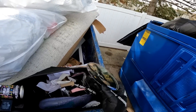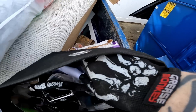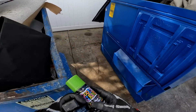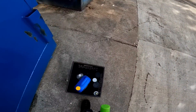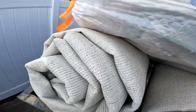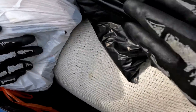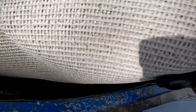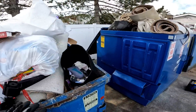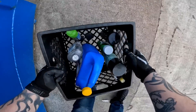We got a Blu-ray disc — Lord of the Rings. Pair of sunglasses, but we'll pass on that. We'll take the other stuff though. The rest is pretty well packed full — just carpet padding and old carpet. We'll take what we got and move on to the next one.